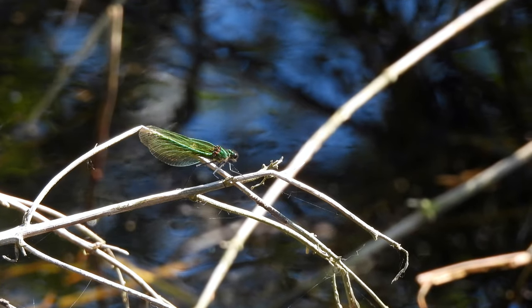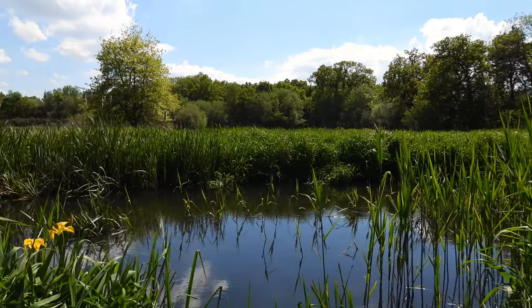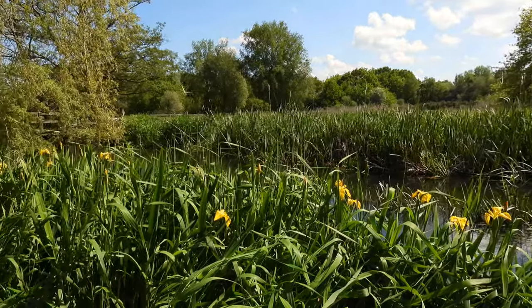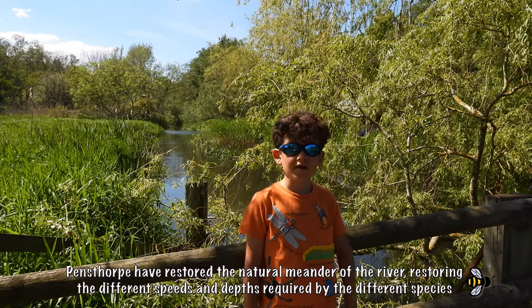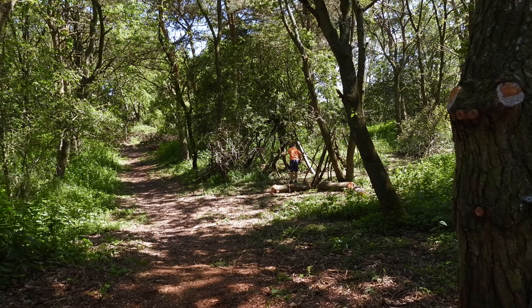Chalk rivers are known for being crystal clear, high in minerals, and under a fairly consistent temperature all year round. This leads to great plant diversity, supporting many invertebrates and fish species. They are under threat though, with pollution, water extraction and invasive species all an issue, as well as climate change. Because they've made different levels of depth and different speeds of the water, there are all kinds of different habitats here.